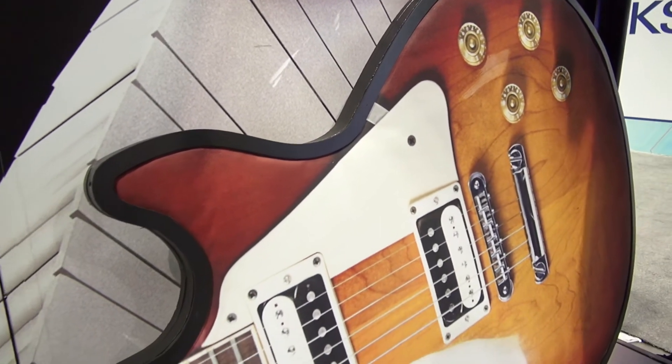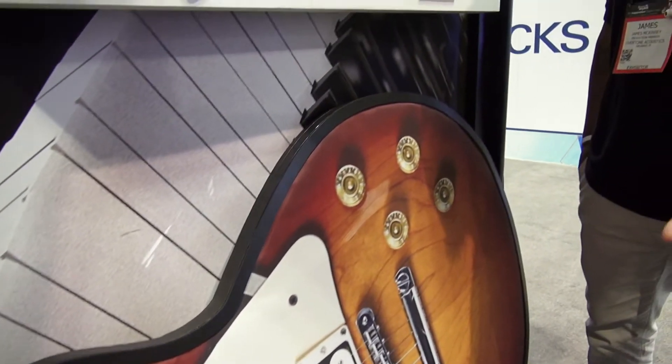Thinking outside of the box, Marcus wanted us to build a larger than life guitar. We were able to take a CNC router and create a shape for this eight foot guitar and make it into a functional piece of artwork.